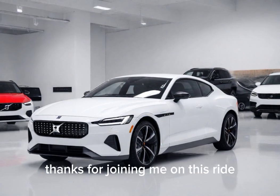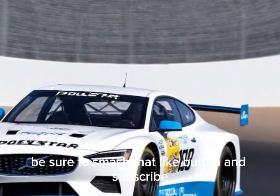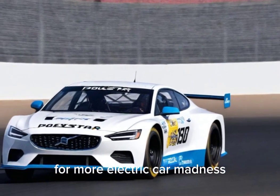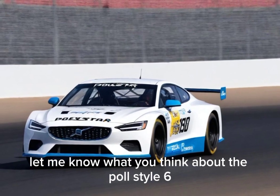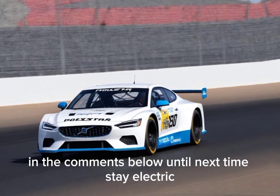Thanks for joining me on this ride. If you liked this video, be sure to smash that like button and subscribe for more electric car madness. Let me know what you think about the Polestar 6 in the comments below. Until next time, stay electric.